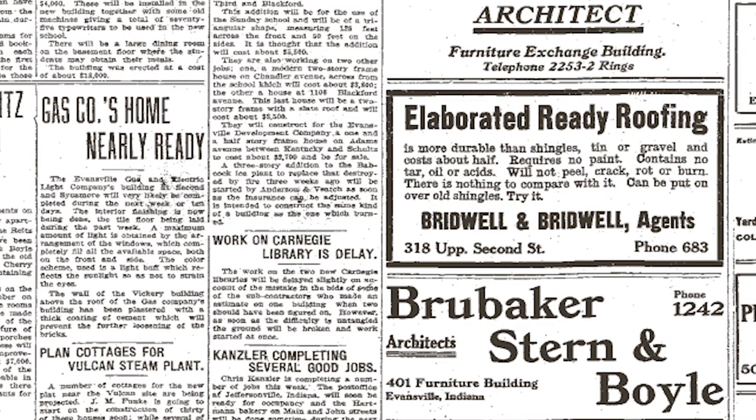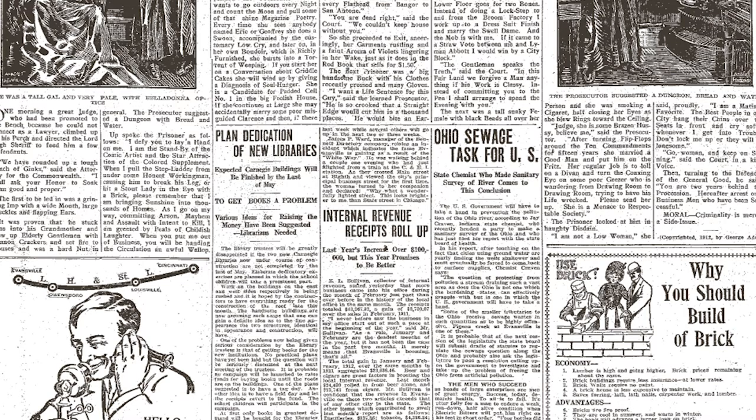The library was not opened in 1912 because the city was unable to raise the needed funds to buy the books by the time construction was completed. The opening of the building was delayed until early 1913. On January 1st, this library would be dedicated and open to the public.